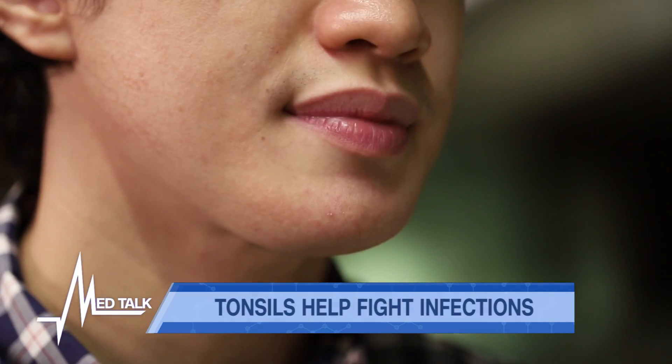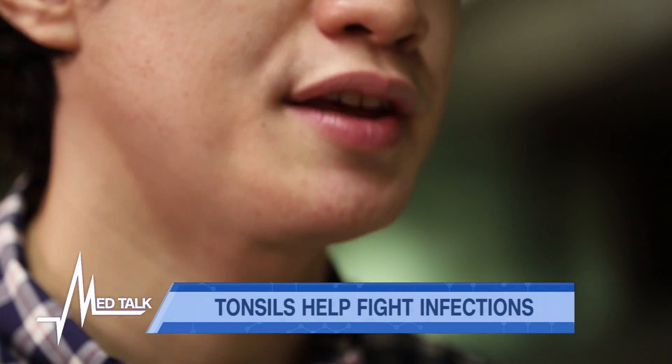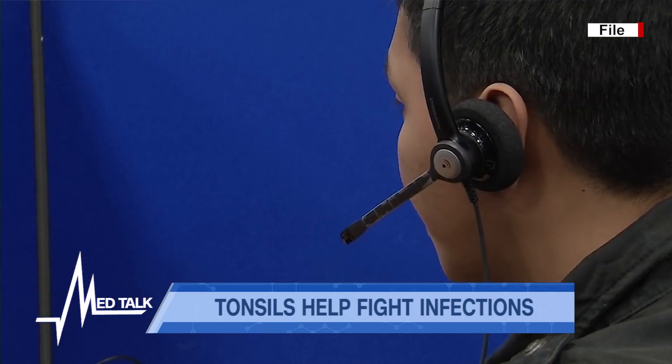We're also joined by Dr. Juliet Balderas, a cardiologist and consultant at the Philippine Heart Center. Thank you both for joining us. Tonsils are often perceived to be of little importance, but actually, these small organs play a role in protecting our health.